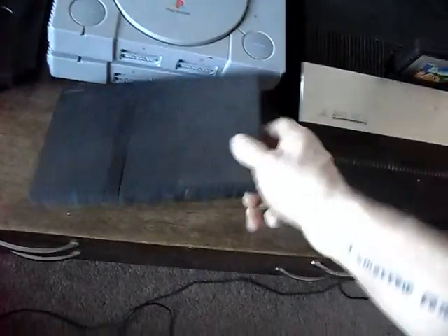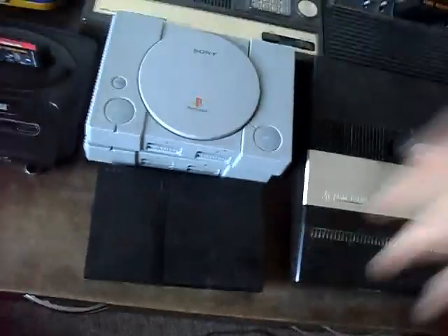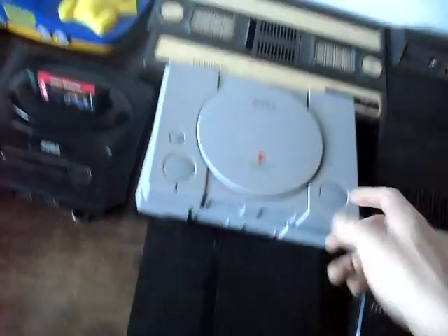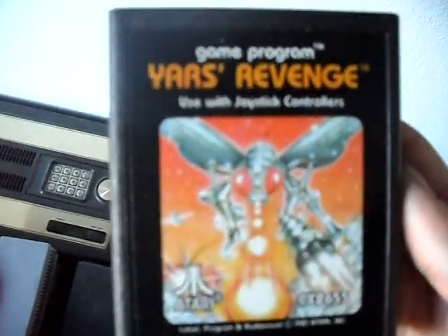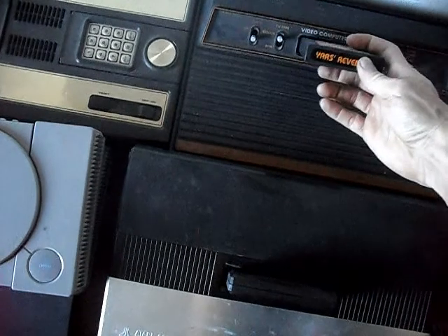Then we've got the broken PS2 — it's a bummer. Two PlayStation ones. The Intellivision. Atari 2600, Atari 5200. This is my favorite game on the 2600 — Yar's Revenge. I don't know why, I just love this game. I always just keep it in there, don't really play it too much.